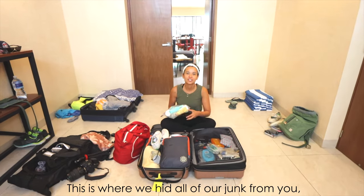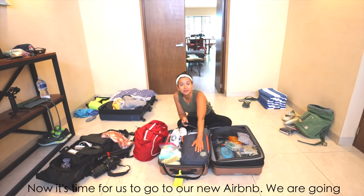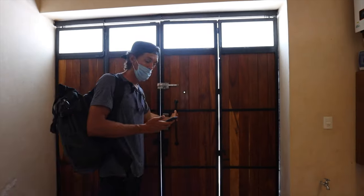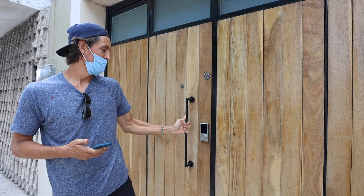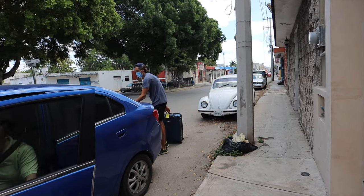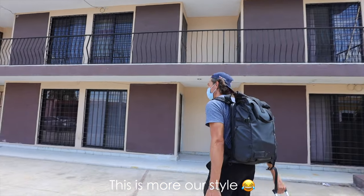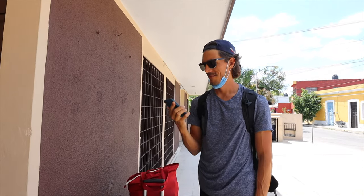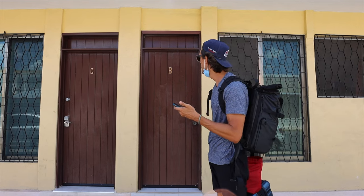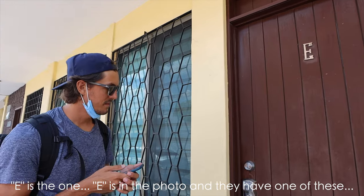This is where we hid all of our junk from you, so you can see a clean and organized home. Now it's time for us to go to our new Airbnb. We're going to be here in Mérida for nine days and we'll go back to our usual budget-friendly yet comfortable style. Mérida has Uber, here we go! This is more our style. This is not our building — we have to walk a little bit. Our unit is indicated with a number two on the ground floor; everything has a letter instead of a number, so it would be B, but E is the one in the photo.